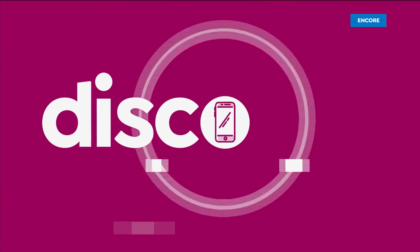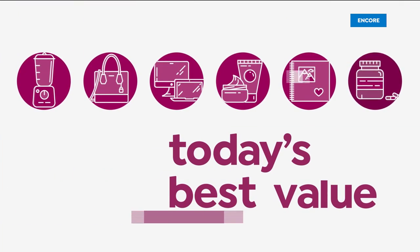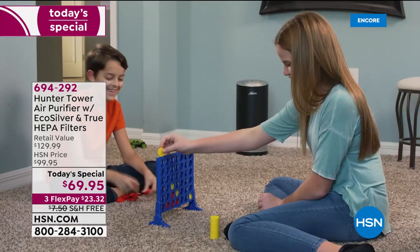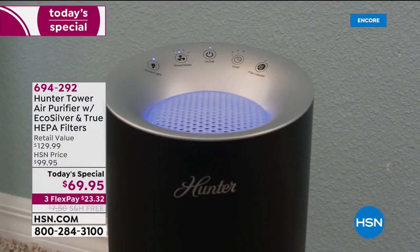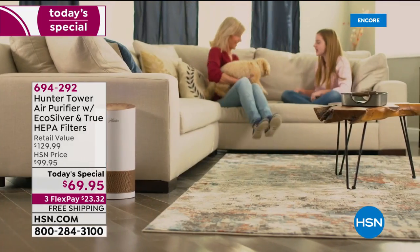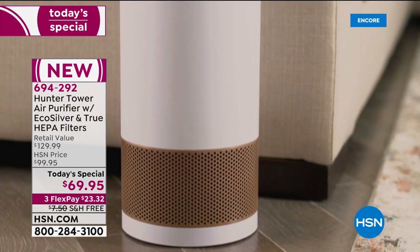Welcome to today's special. At this price, order more than one — it'll be here for one day and one day only. It's a name that you love: it's a Hunter air purifier, the classic Hunter Tower. It's an air purifier with eco, silver, and true HEPA filters.